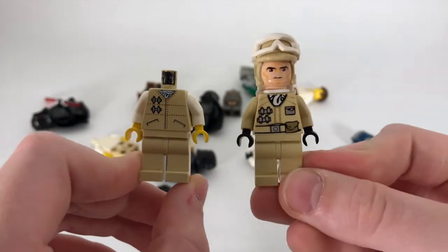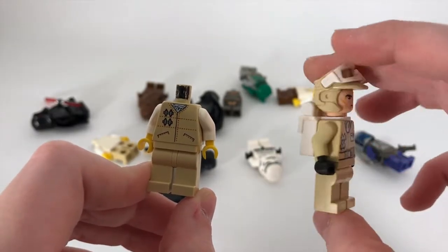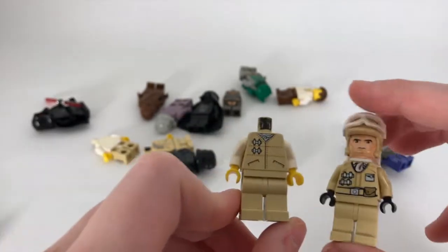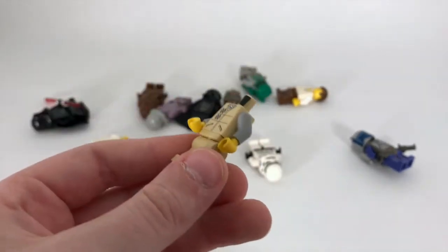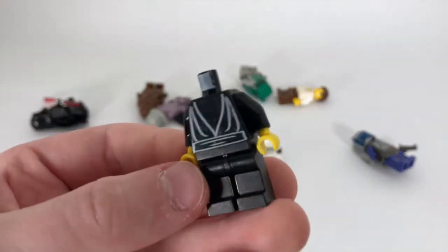Next we have an old Hoth rebel trooper in comparison with my newest Hoth trooper — just don't mind the face, that's not the face he actually had. Definitely a lot different; the newer one is way more detailed. I also have one of those with gray arms, but I'm pretty sure it would normally have white arms since this looks like a newer gray.